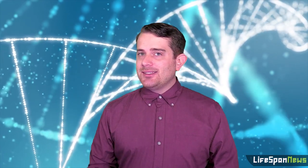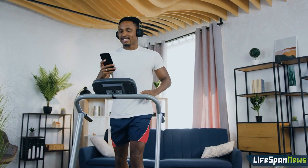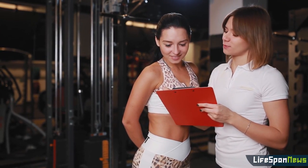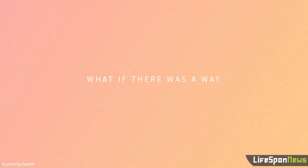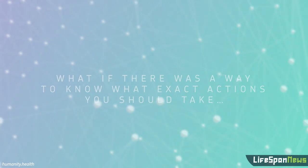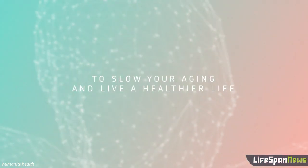The founders say that Humanity doesn't simply adjust users' biological ages because they exercised, for example. Instead, it compares that information against data drawn from a scientific database. As for privacy and security, the creators say that the app stores as much information locally on your phone as it can, and runs its algorithms as much as possible on your device.